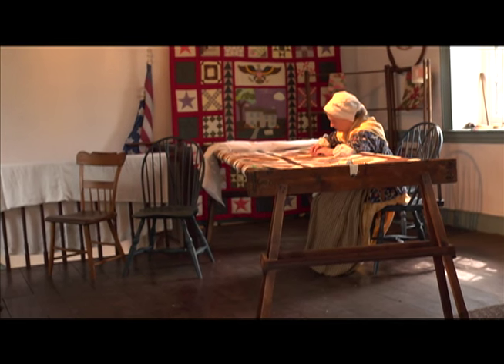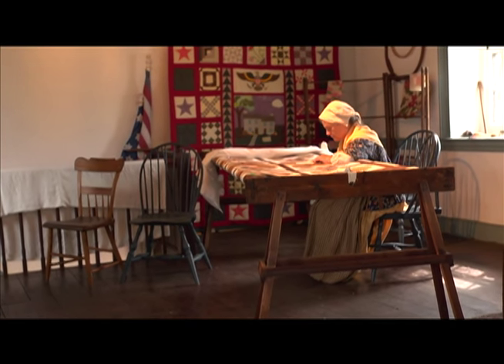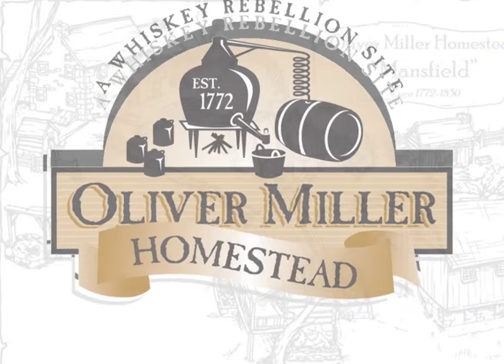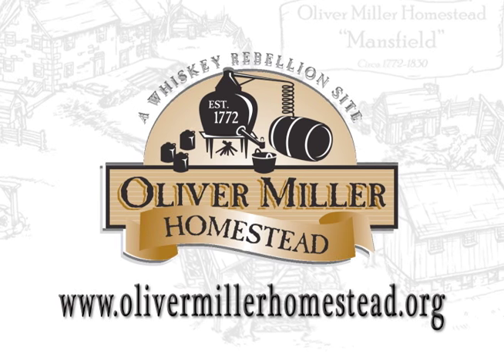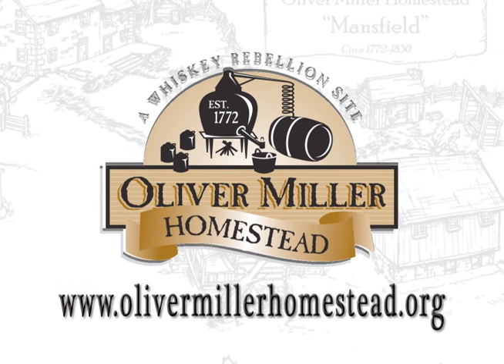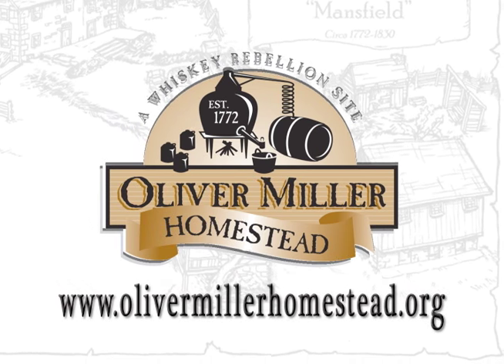Visit our website at www.olivermillerhomestead.org for a schedule for the year and much more information on the history of the Miller family, our organization, and pricing information.